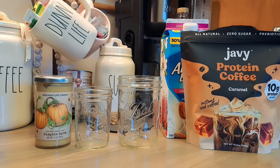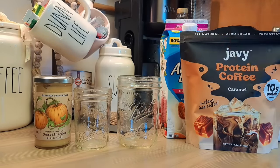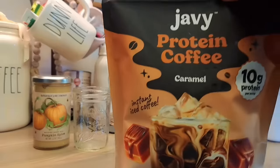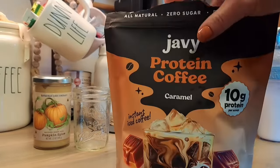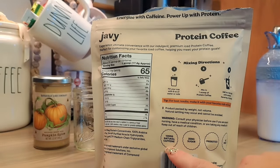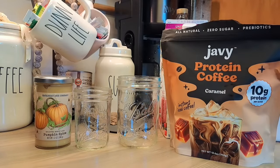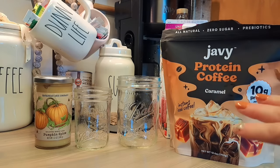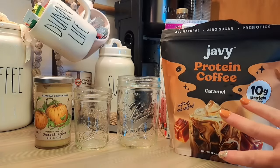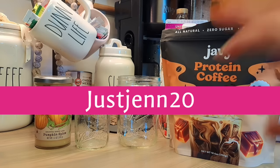They have collagen creamer, coffee concentrate, protein coffee, coffee syrups — all kinds of things. If you're interested, the protein coffee I love has 10 grams of protein, zero sugar, probiotics, 105 milligrams of caffeine, and it's keto friendly. It's sweetened with sucre, a natural prebiotic sugar. Use my code just GEN20 — I'll put it on the screen.